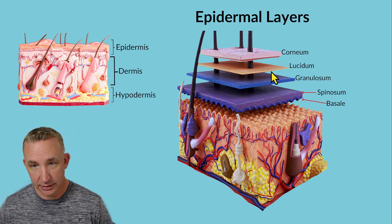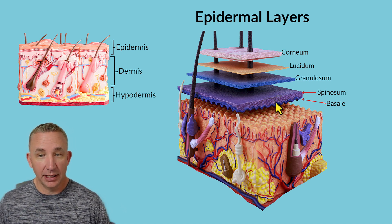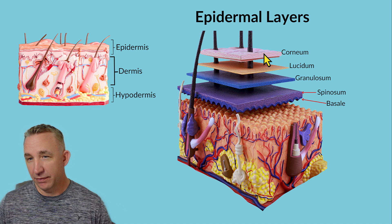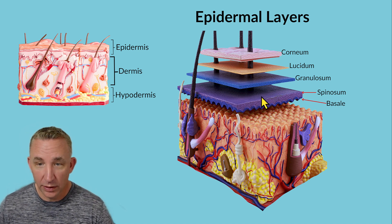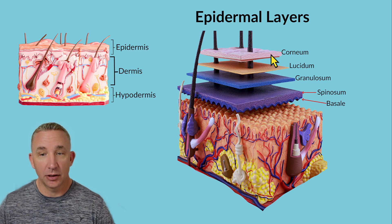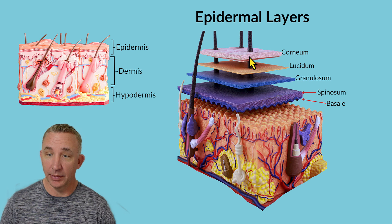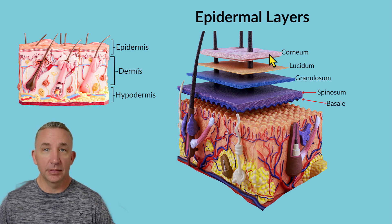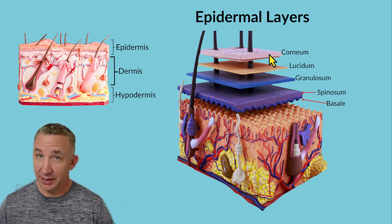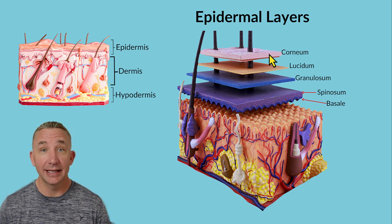Lucidum consists of dead cells found only in thick skin in those two areas. Then we have corneum, which is a thick layer — it can be about 25 to 30 layers. Remember, this is stratified squamous epithelium, so all of this is stacked cells. Corneum is our last layer of dead cells, giving us that overall windshield protection of the body. So 'Come, let's get sunburned' covers all the layers of the epidermis. In another video, we'll talk about the specialized cells within this layer.